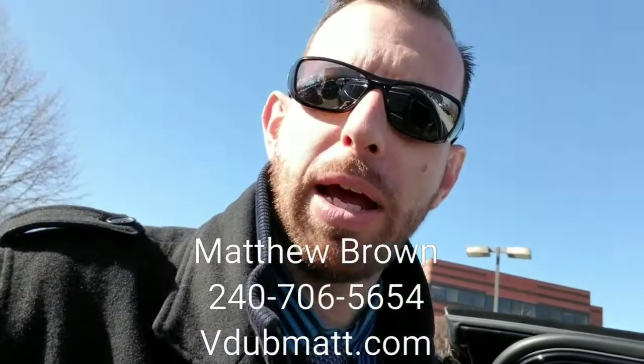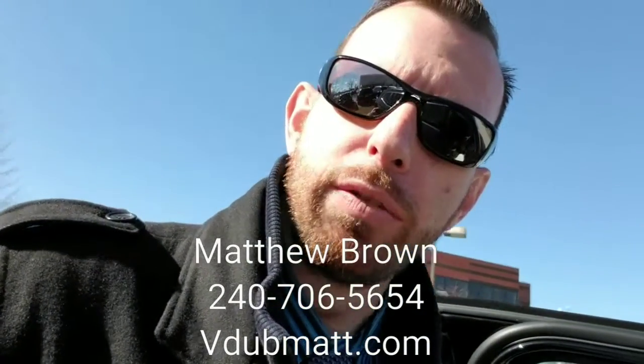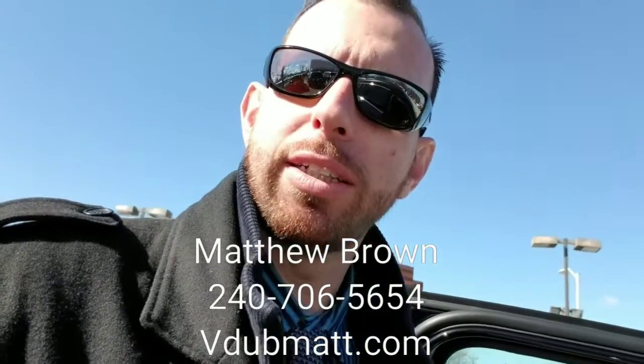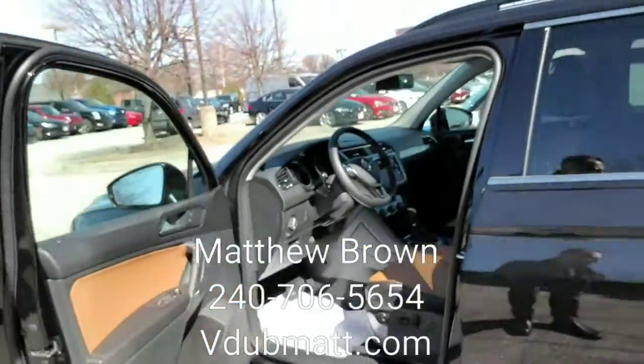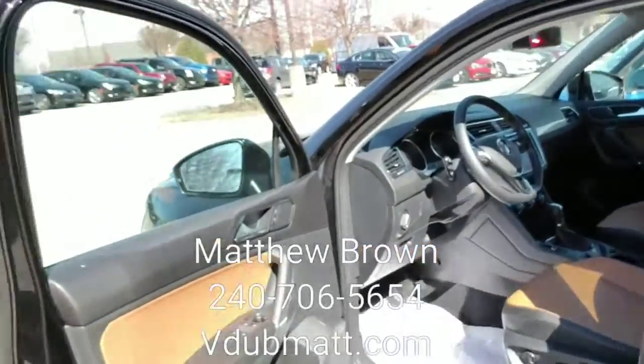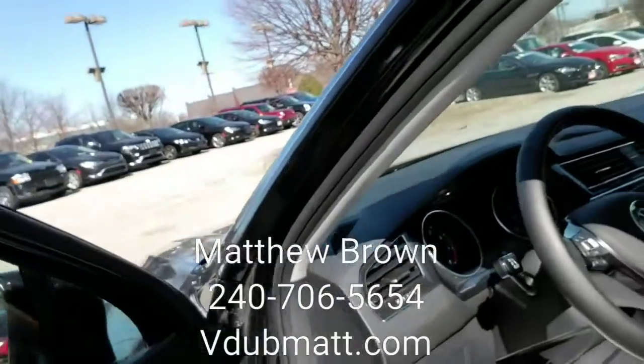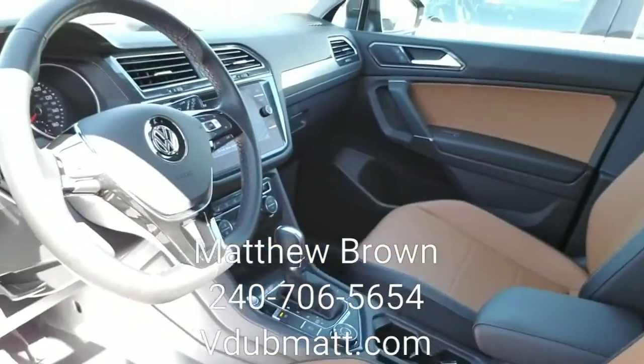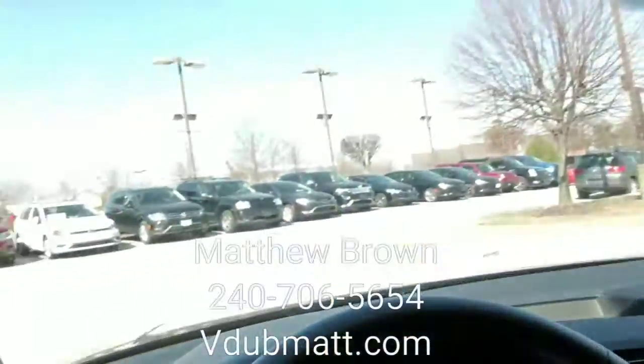Hey Dan, how you doing? This is Matthew up here at Dark Cars Volkswagen in Silver Spring, just going over the vehicle you inquired about. It's the 2018 Volkswagen Tiguan — this is it right here. As you can see, you have this beautiful golden oak interior, and it's actually two-toned with the black.